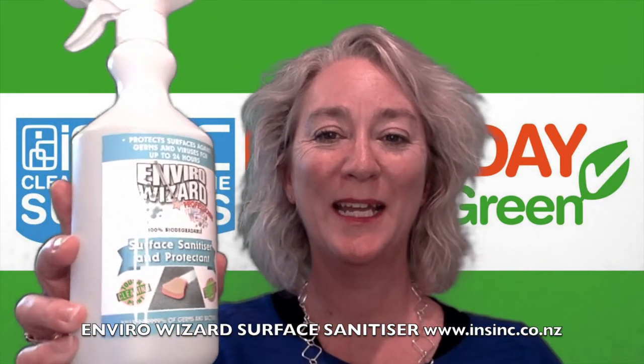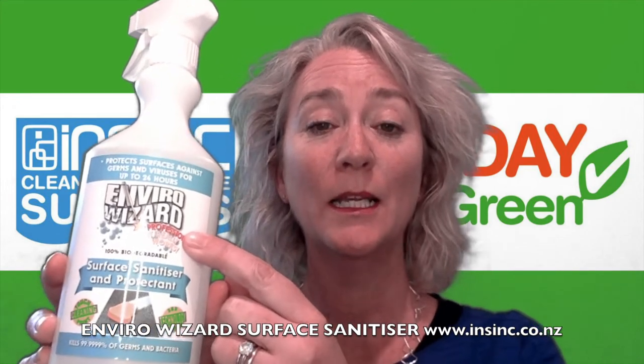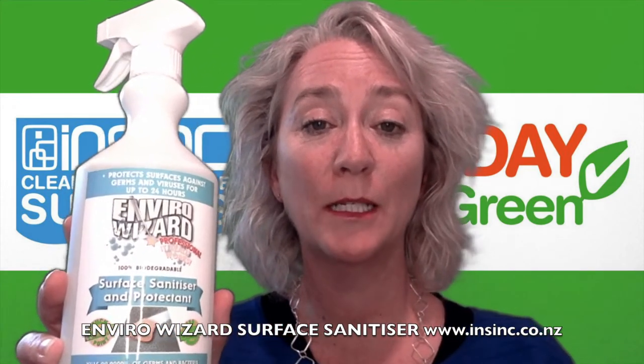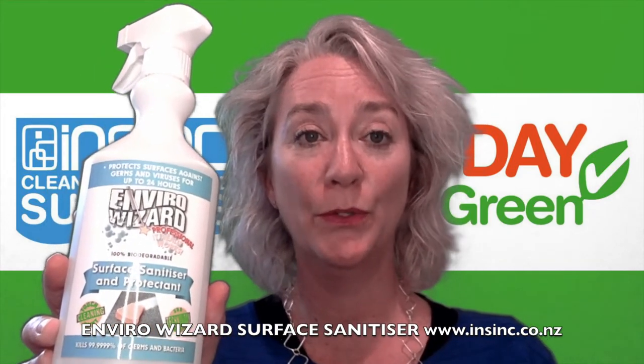Hi, Stephanie from NSYNC products. Today I want to introduce you to the EnviroWizard Surface Sanitiser. This is an environmentally friendly product. It uses natural plant-based ingredients which are organic, safe to use and non-toxic.